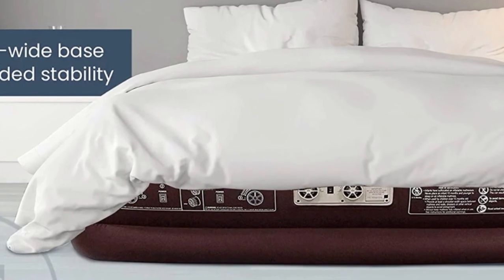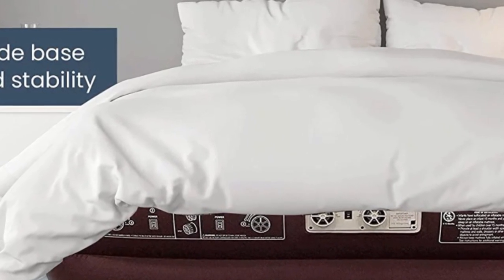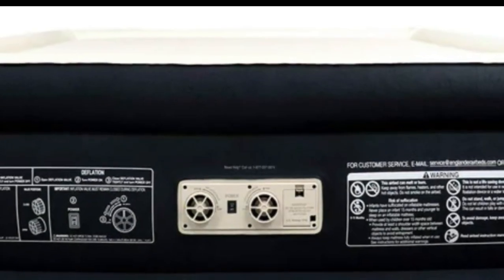This premium microfiber feels like sleeping on a cloud and keeps you comfy all night. Uncompromised comfort.